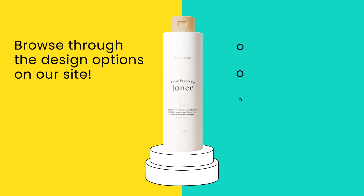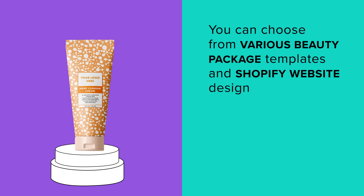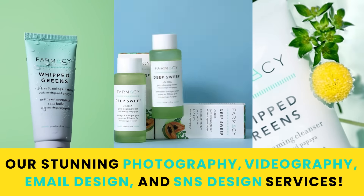How does it work? Browse through the design options on our site. Select one or multiple services. You can choose from various beauty package templates and Shopify website designs that are ready to go. And showcase your products with our stunning photography, videography, email design, and SNS design services.